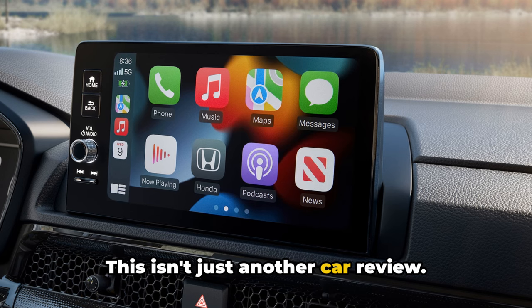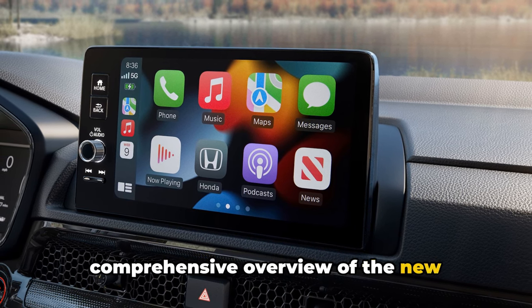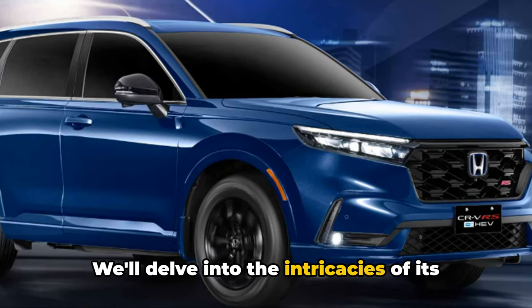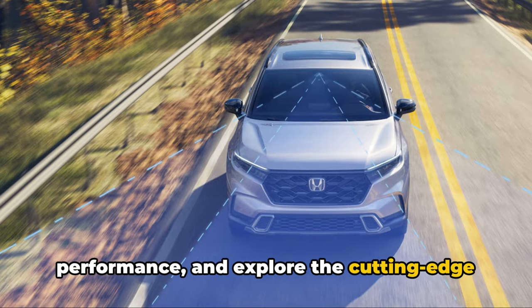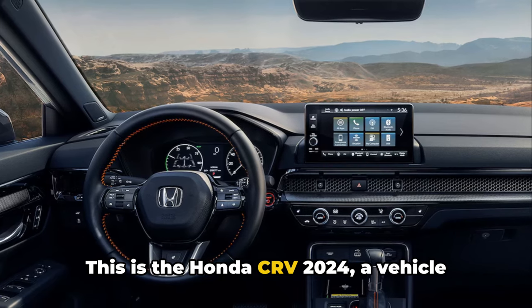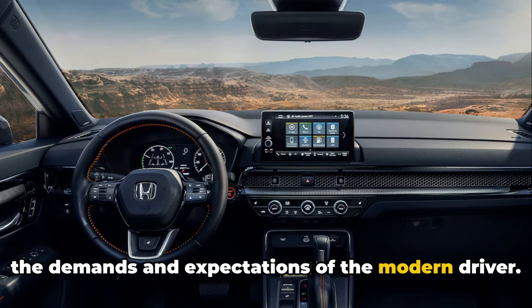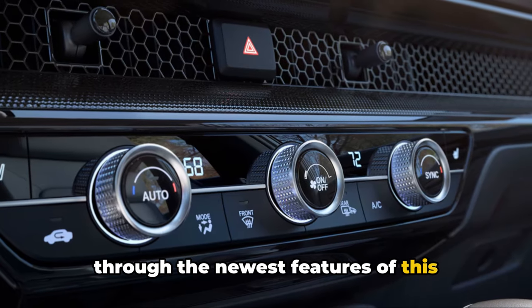This isn't just another car review. We're going to give you a detailed, comprehensive overview of the new features, improvements, and enhancements that the 2024 model brings to the table. We'll delve into the intricacies of its design, delve into the heart of its performance, and explore the cutting-edge technology that makes it stand out in the crowd. This is the Honda CR-V 2024, a vehicle that's been meticulously crafted to meet the demands and expectations of the modern driver. So buckle up as we take you on a journey through the newest features of this impressive vehicle.